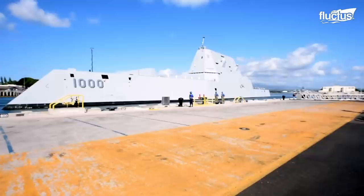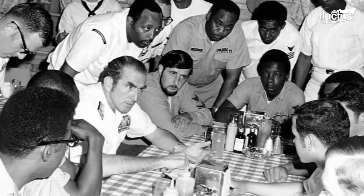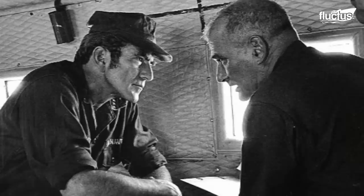The lead ship of this class, USS Zumwalt or DDG-1000, was named after Admiral Elmo Zumwalt, the youngest person to serve as Chief of Naval Operations.